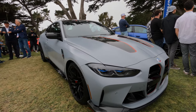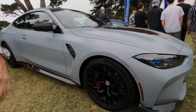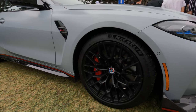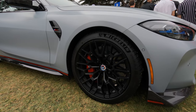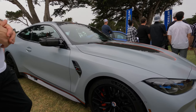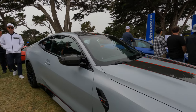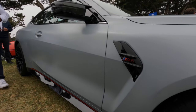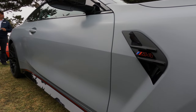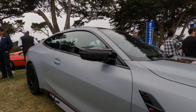Moving to the side, you can see the blacked-out wheels with the 50 Years of M logo, and also the red calipers — carbon ceramic brakes, of course, a given on a car that needs to go on the track. The black and red theme continues with the M4 badge on the side gill, and of course you have carbon fiber mirrors as well.